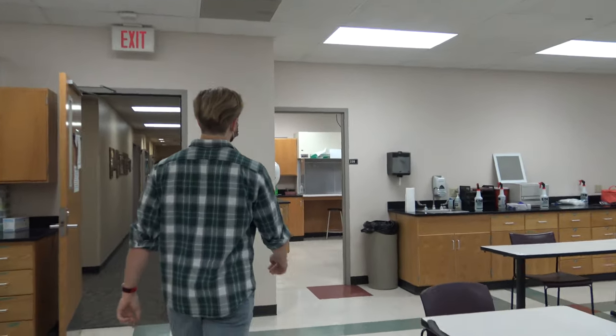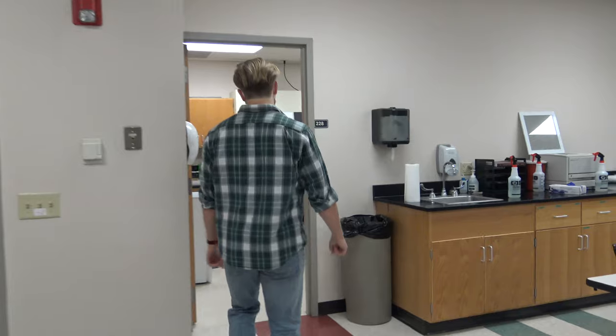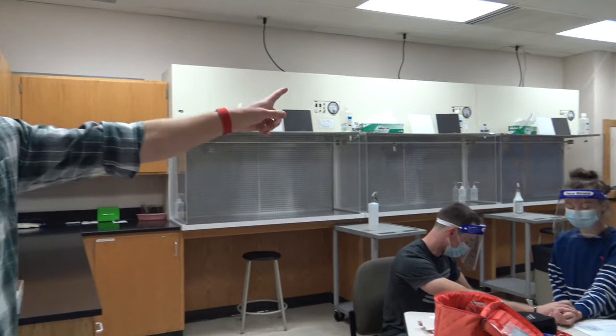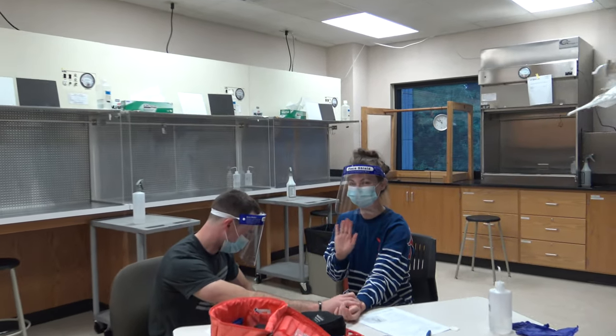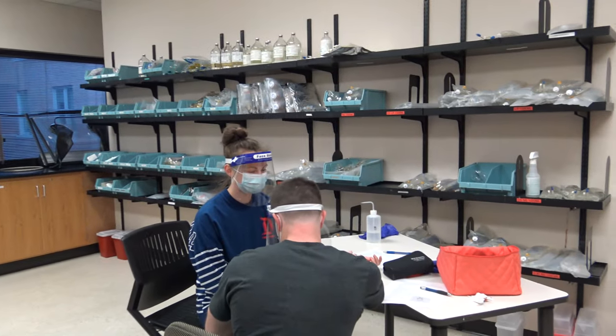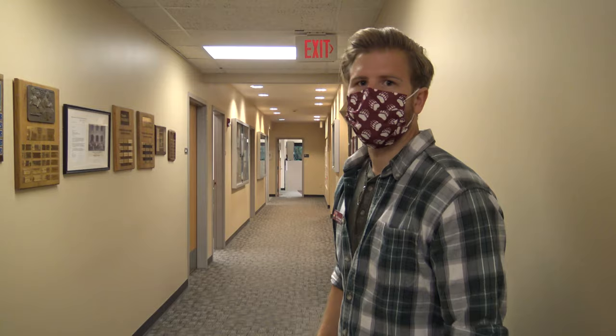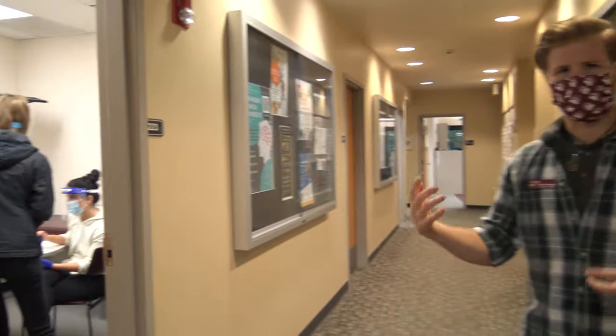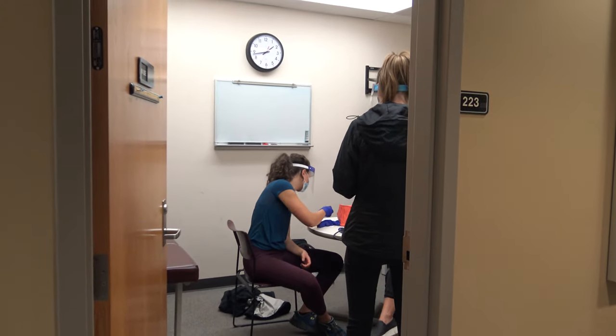Over here is our IV room. This is where we learn sterile compounding — right now Lindy and Aaron are practicing some vitamins. Just down this hallway, we have our counseling rooms where we can examine patients, talk to them about medications, and also physically examine them.